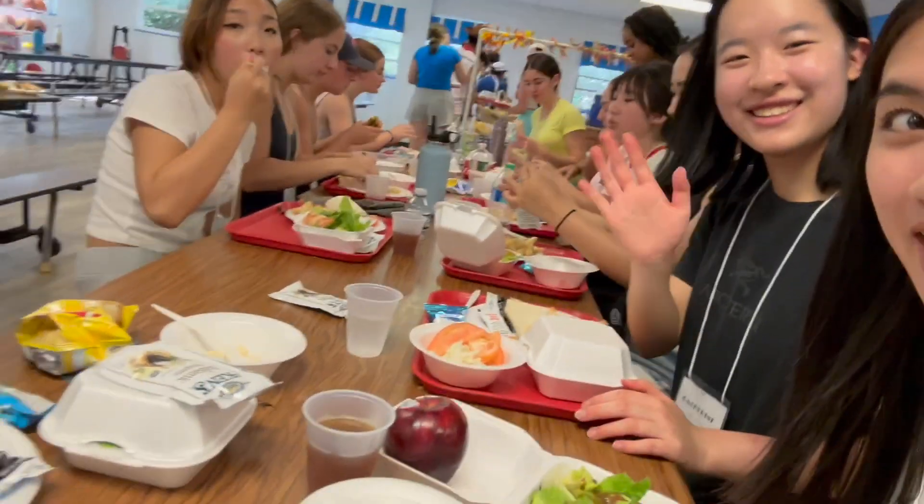It's lunchtime. We're in a cafeteria-ish place and we're about to get blindfolded to go in a maze.